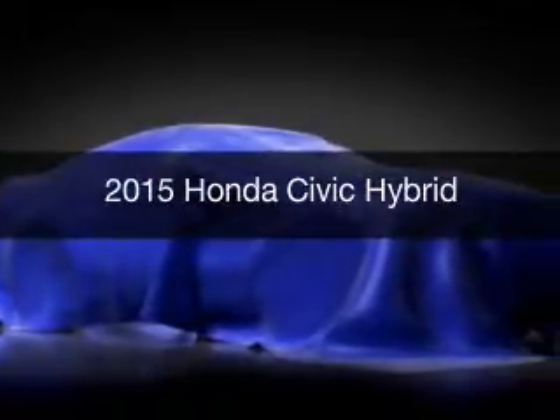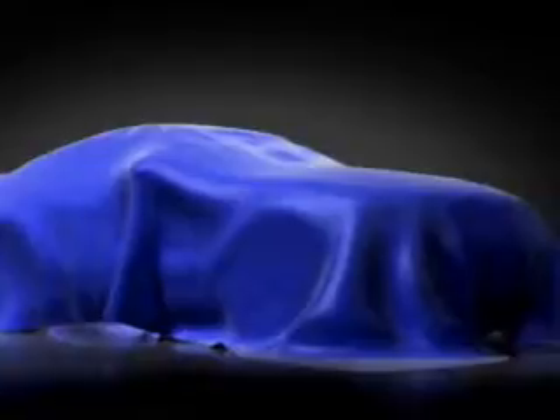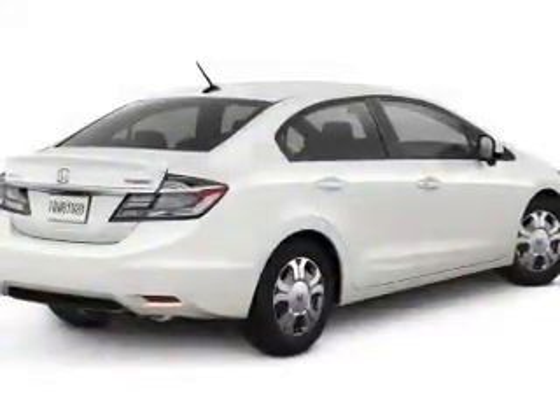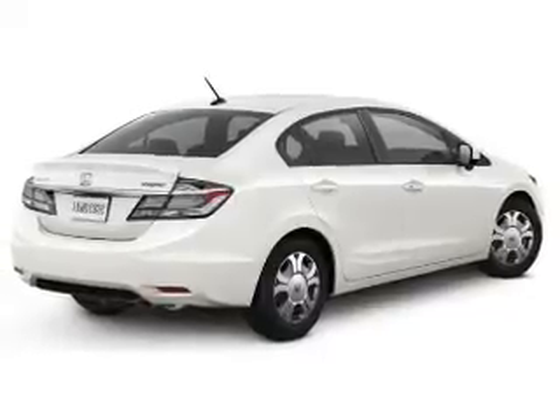This is a new 2015 Honda Civic Hybrid. It's powered by front wheel drive, a 1.5 liter four-cylinder engine, and a continuously variable transmission.